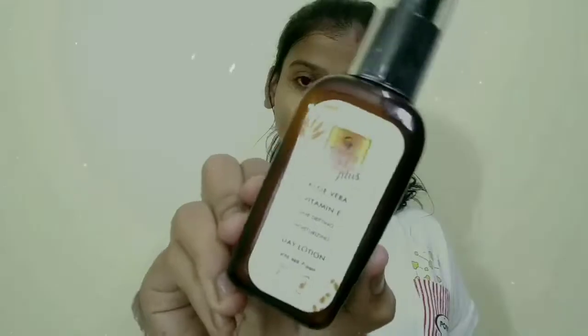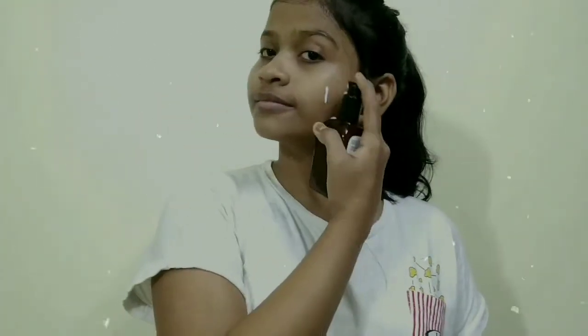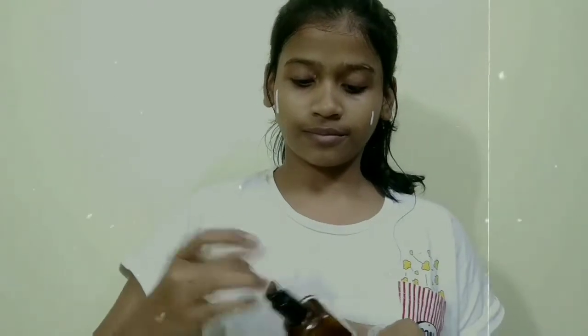Yes, I'm done with the toner. Third is moisturizing. This is Good Vibes day lotion — it is light and non-greasy, perfect as a day moisturizer. It contains vitamin E and milk protein.